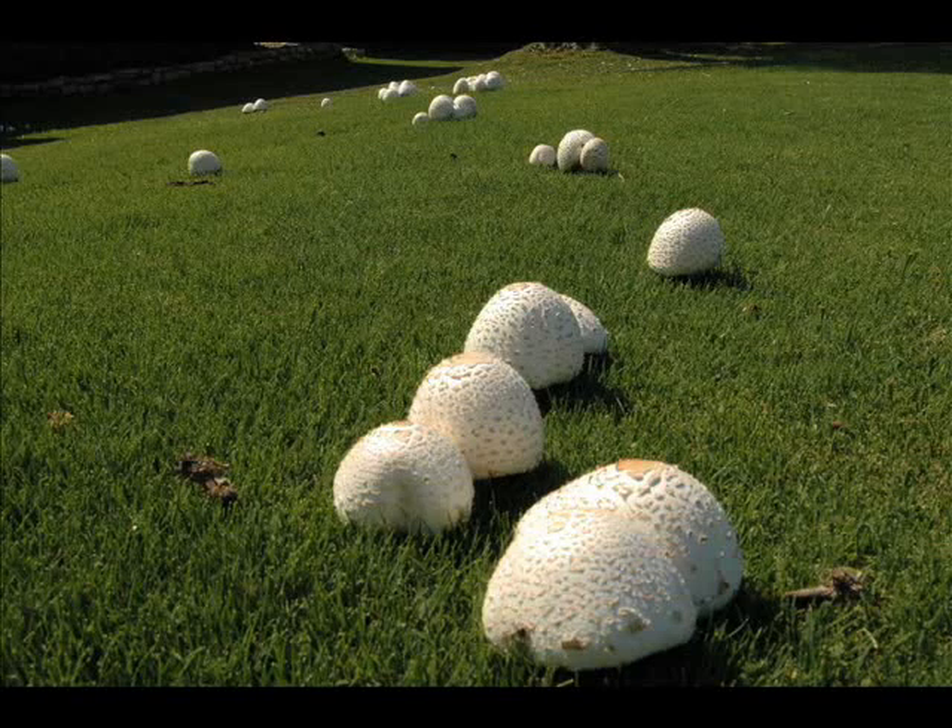Type 3 Fairy Rings do not have dead or stimulated grass — they just have mushrooms or puff balls.